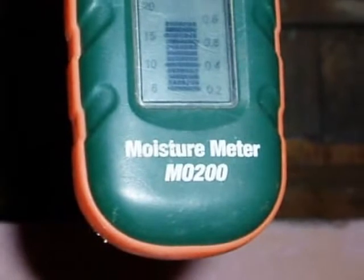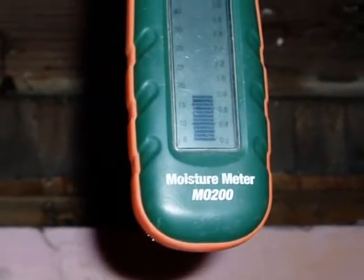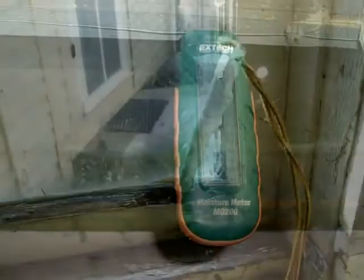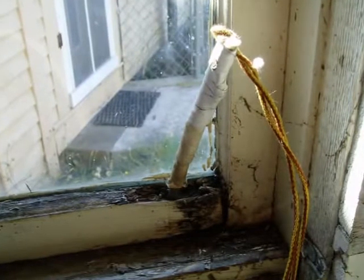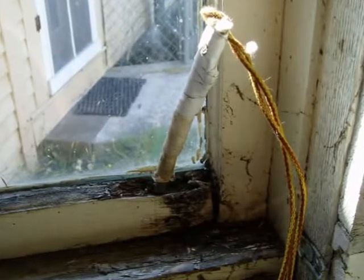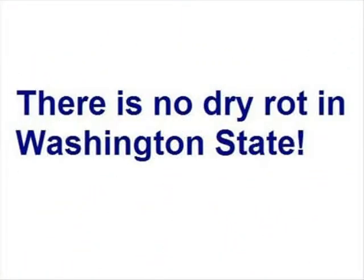Rot is moisture related. If the environment has led to 20 percent or higher moisture levels in the lumber, then the wood is likely to rot — and that's true on the outside or on the inside. Note the rot probe on the inside of this wet window. For the record, there is no dry rot in Washington state. All instances of wood decay fungi are moisture related.